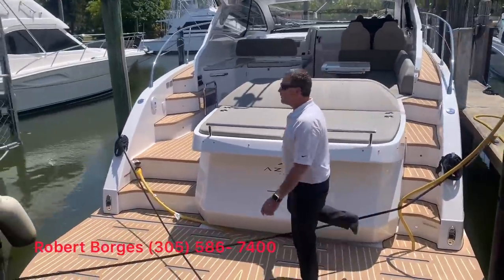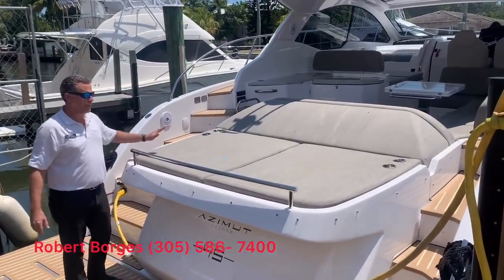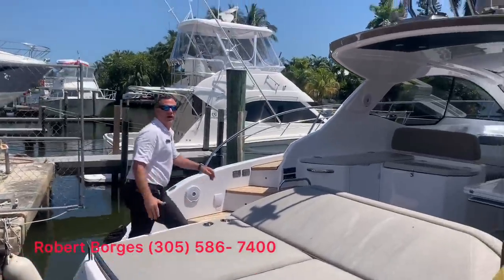You have a sun pad up here with a nice safety rail incorporated, drink holders, and storage underneath both of these pads. Let's take a look at the cockpit.